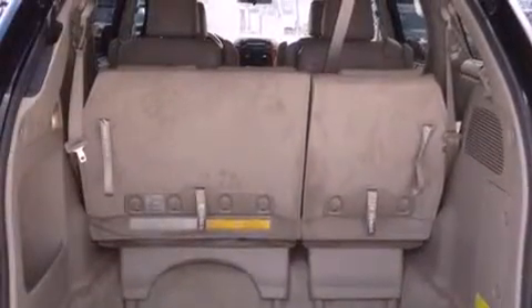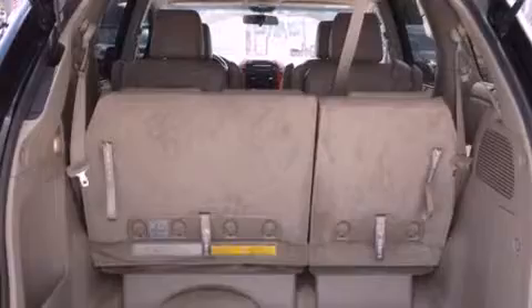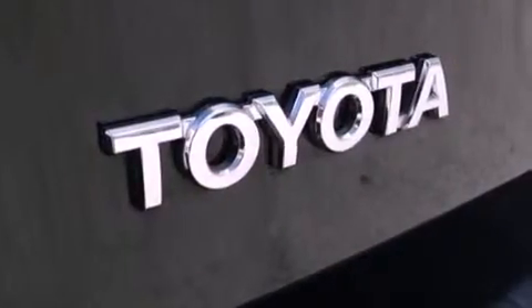Fog lamps, side impact airbags, an integrated universal transmitter, a rear window defroster — and this vehicle has fewer than 28,000 miles on the odometer.